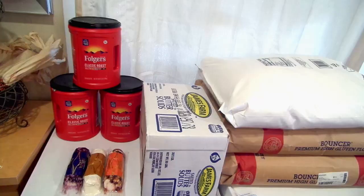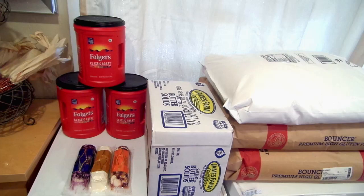Hey everybody, welcome back to the Golf House. If you've been here before, welcome back — if you're new, welcome! I'm Jenny and today I've got a haul for you. I'm just wrapping up my Thanksgiving shopping. I did get my turkey in another haul and didn't film that — I'm terrible about filming hauls lately. Today I went to the Restaurant Depot in Phoenix.